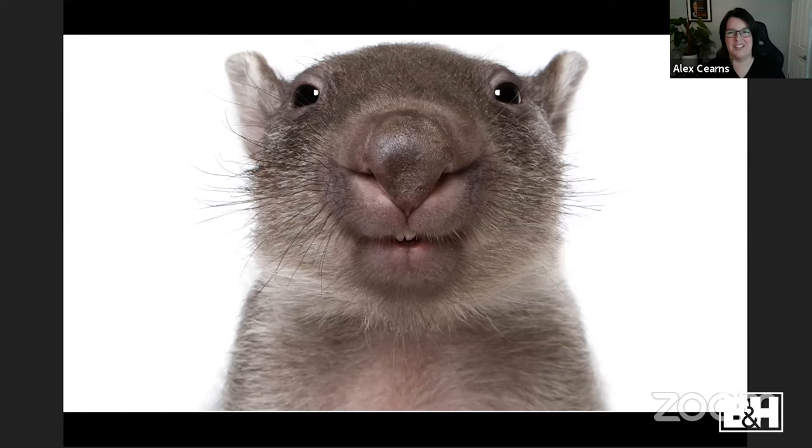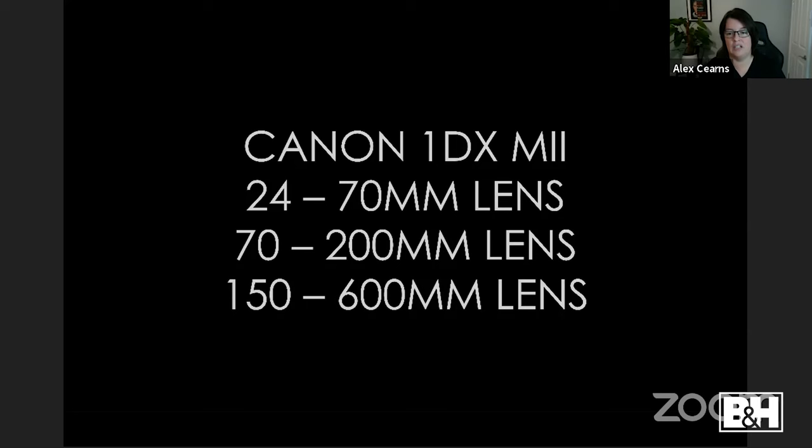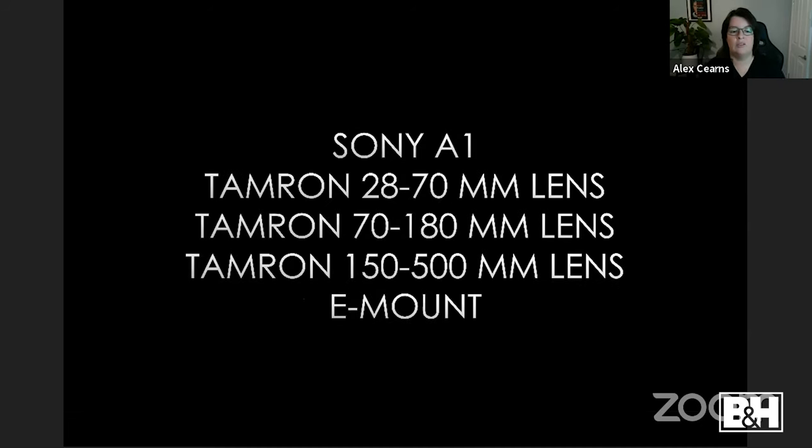Outdoors I shoot using natural light, mostly with the Canon camera. Out of my three outdoor lenses, the 150-600mm would be my go-to — most of the pictures in this next section are taken with that big zoom. I prefer big zooms outdoors because I can pick and choose subjects and stay a safe distance away. Animals can be unpredictable and I don't want to trigger anything. On the Sony I use up to the 150-500mm equivalent.